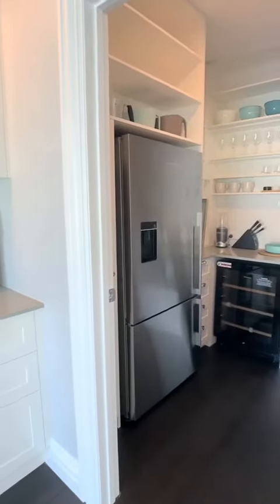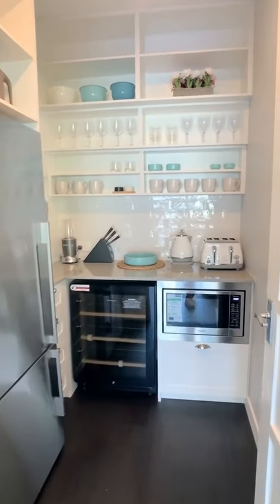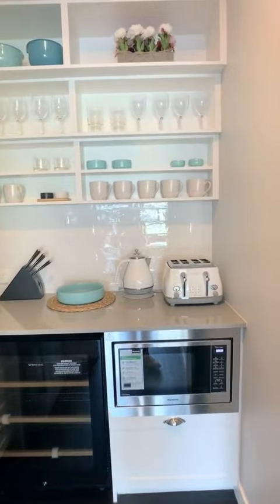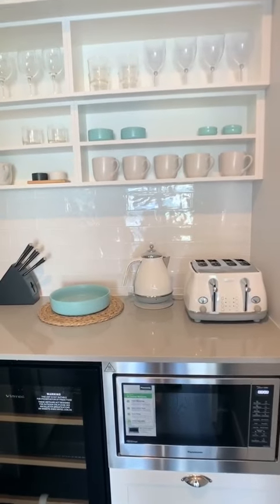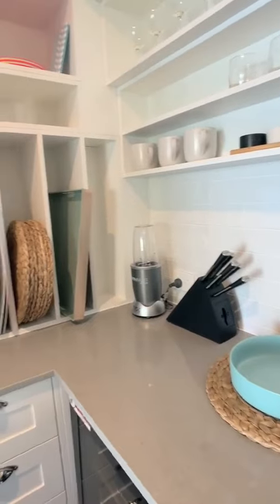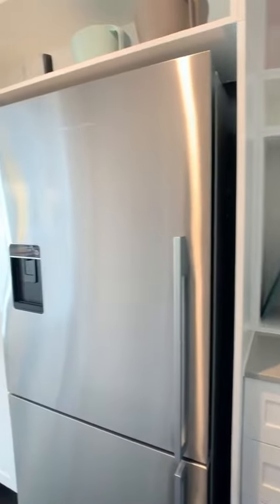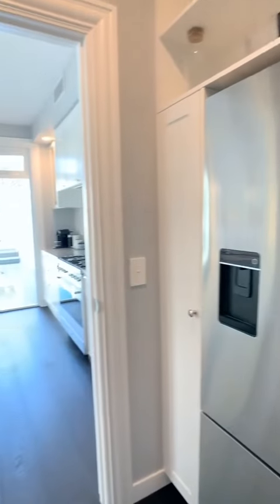On your right hand side I'm walking into the walk-in pantry — how fabulous is this pantry! It's got your microwave, your fridge, a wine cooler, and basically everything that you need. It is very well stocked.